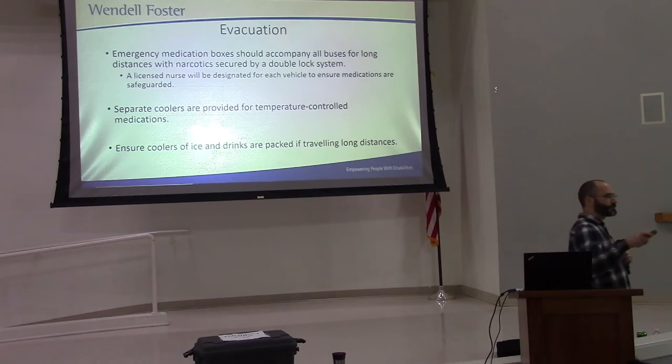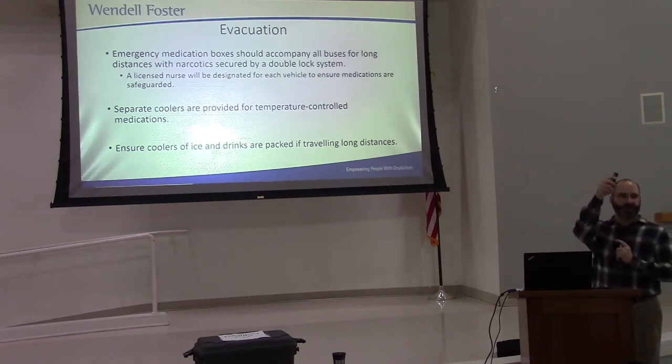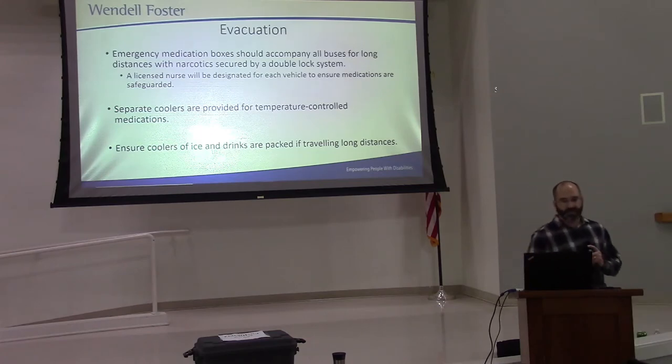For the coolers, we have ice machines everywhere — just grab the ice from those. If you can, go up to dietary and get ice from them. They'll take care of all that.